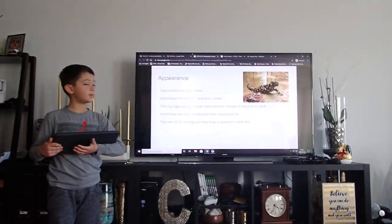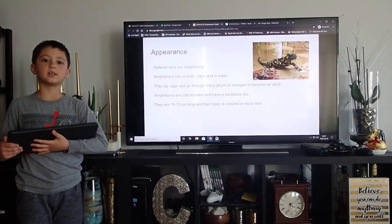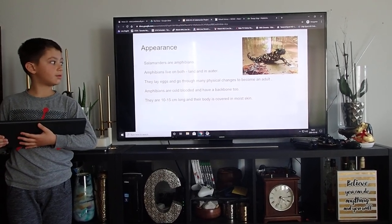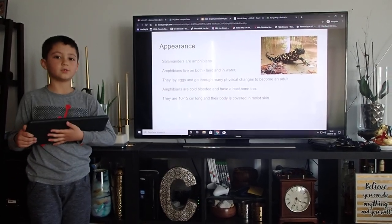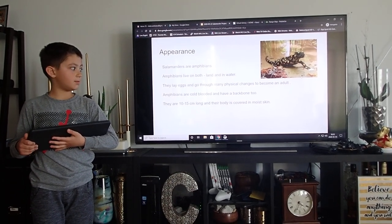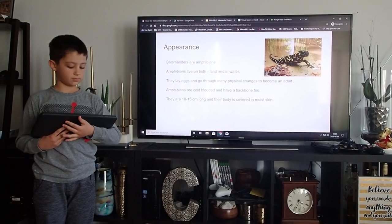Appearance. Salamanders are amphibians. Amphibians live on both land and water. They lay eggs and go through many physical changes to become an adult. Amphibians are cold-blooded and have a backbone too. They are 10 to 15 centimeters long and their bodies are covered in moist skin.